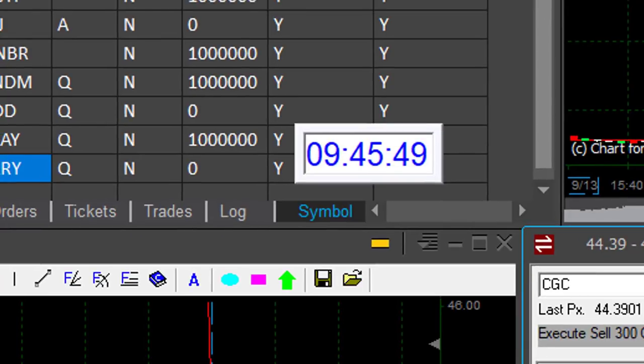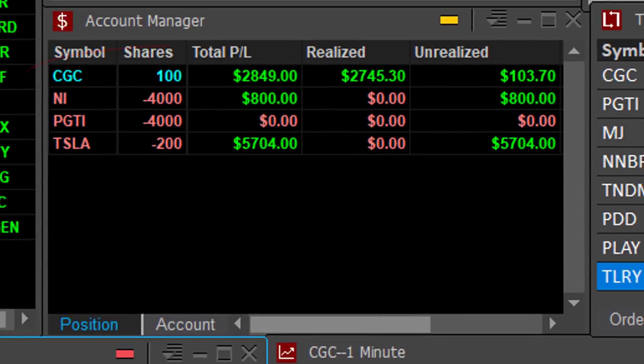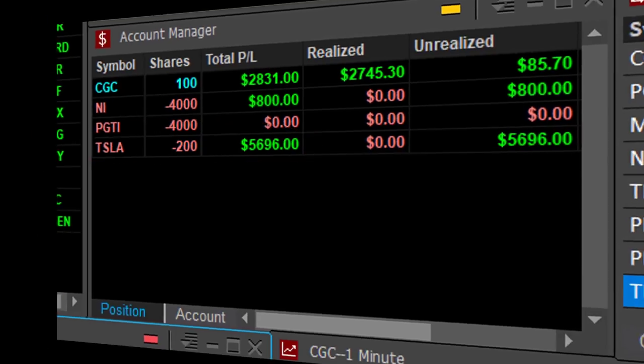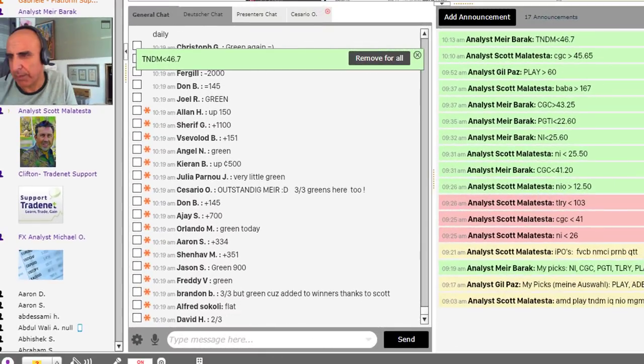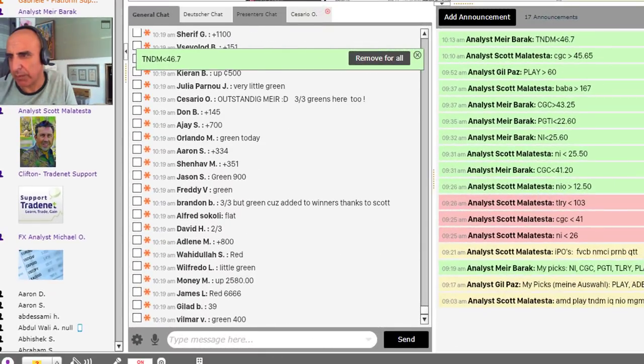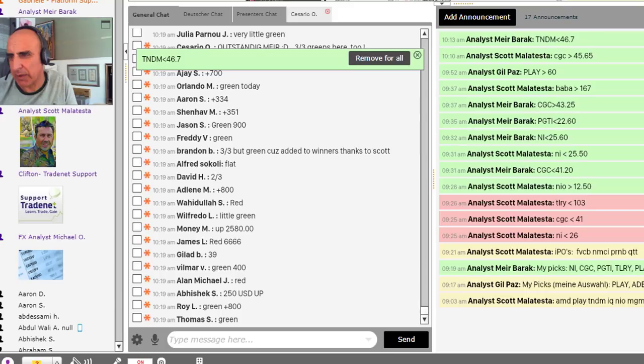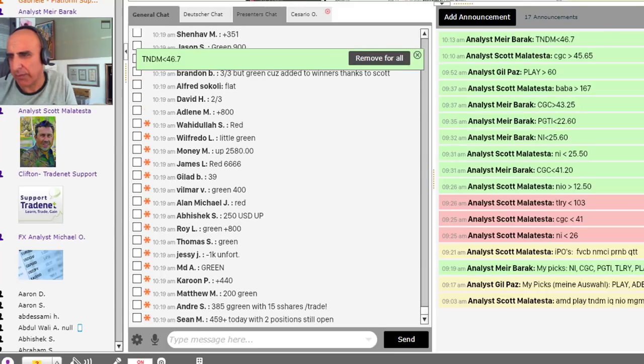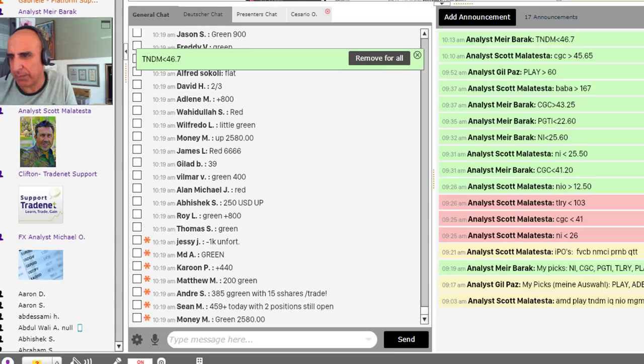Now look at the time — 9:45, 15 minutes into the trading day. I'm already up $2,800 in CGC, also riding NI for $800 right now. Tesla is a previous trade I'm still holding from a few days back. So I'm doing really well. But it's time to check in with my trading members and see how they're doing. These are the results — you'll see some traders making money, some losing money, but the vast majority is, of course, green.